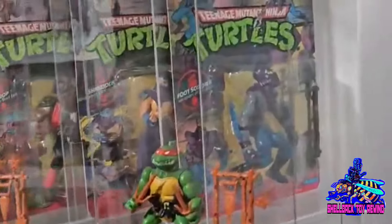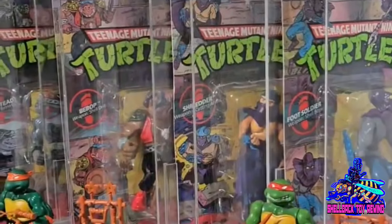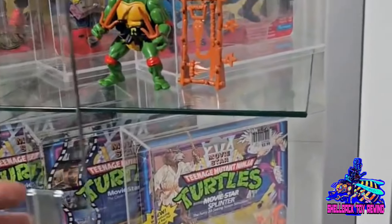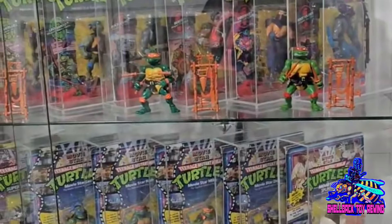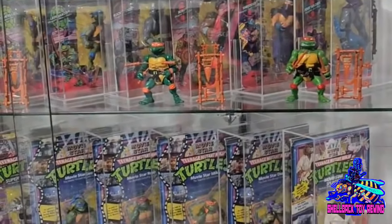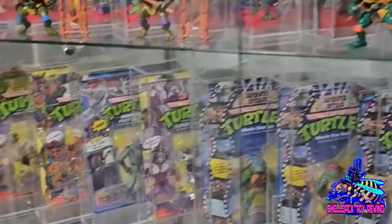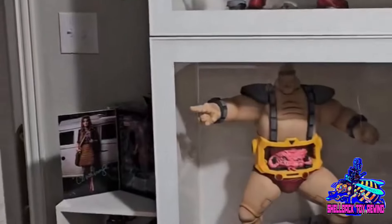We've got figures still on the tree on display — that's pretty cool. Got the Movie Stars. Also a little disclaimer: some of the footage is cut off because it was filmed vertically, so I had to resize it, and I apologize about that. But I had to get this secret footage out there — this is as good as it's gonna get. More NECA stuff — look at that, all on display. Great collection, whoever you are.